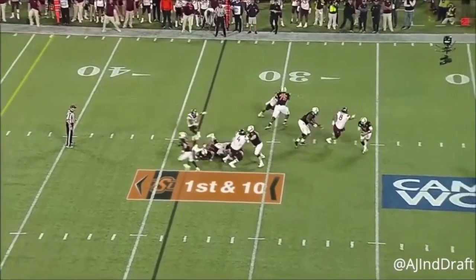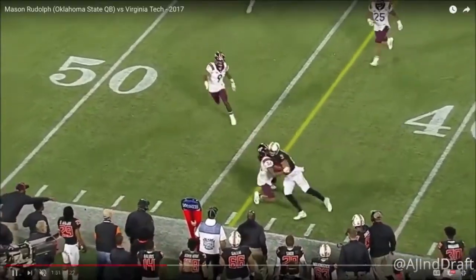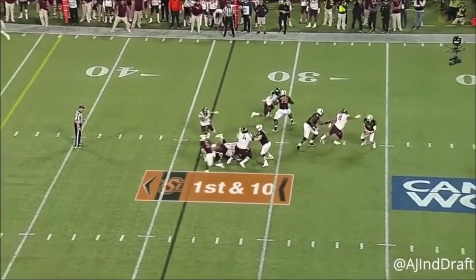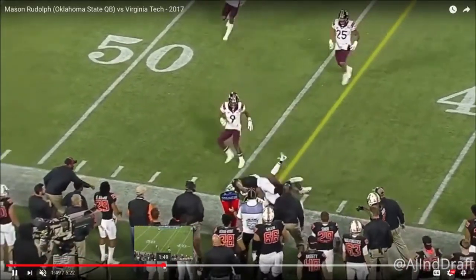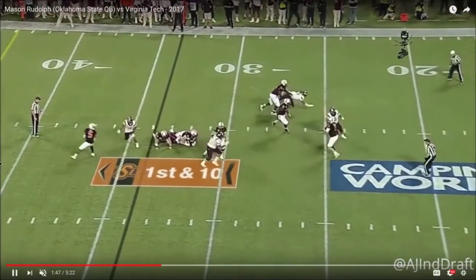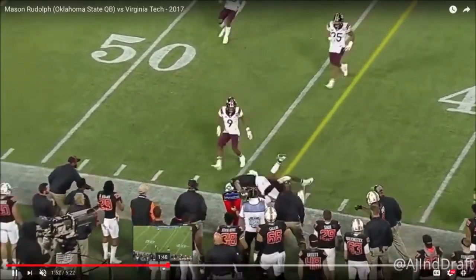His eyes go to the right initially at the snap of the football, and then he's forced to move off his spot and he's going to take his deep comeback route. We see Rudolph move off his spot and then quickly get his feet into a position to fire the football to the deep comeback. Notice his ability to throw with effortless ease — his ability to not only reset but then to get the ball out extremely quick in Aaron Rodgers-like fashion.